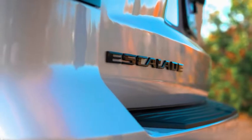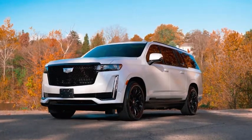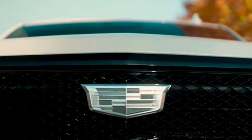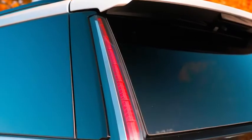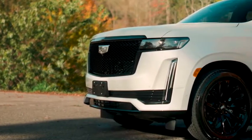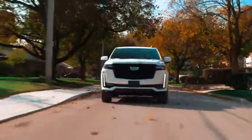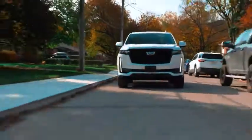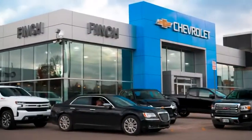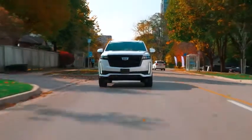This year the Escalade is all new — now in its fifth generation, it has the tech to back up its road presence. Cadillac hasn't exactly reinvented the big SUV formula; what they've done is doubled down on what makes it so desirable. But this one costs $122,000 Canadian, which puts it in very competitive territory. We borrowed it from Finch Chevrolet to see if it deserves the six-figure sum it commands.